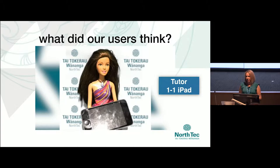So what did our users think? Here's a tutor using a one-to-one iPad. She's a happy tutor — she loves her iPad. That's awesome. It's what I love to hear.